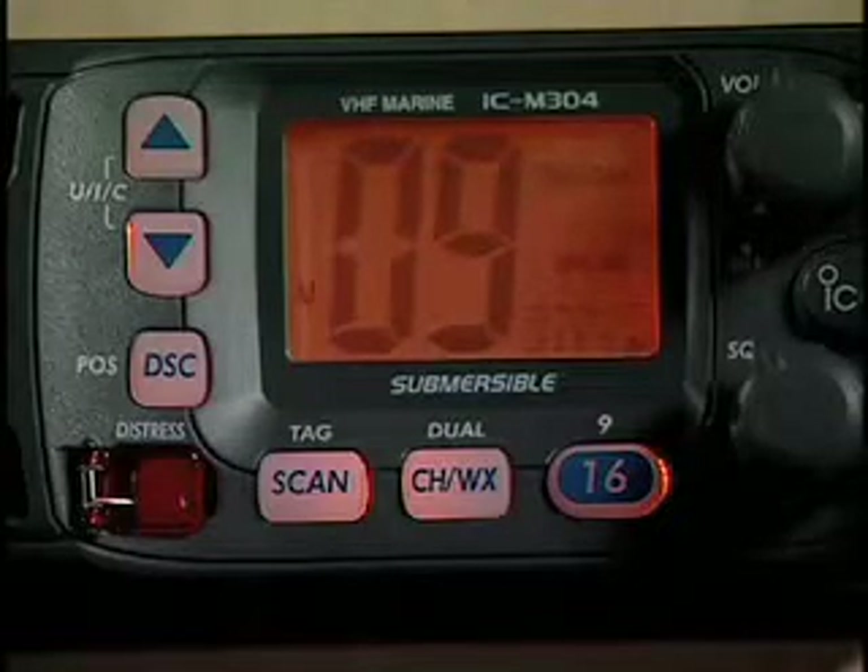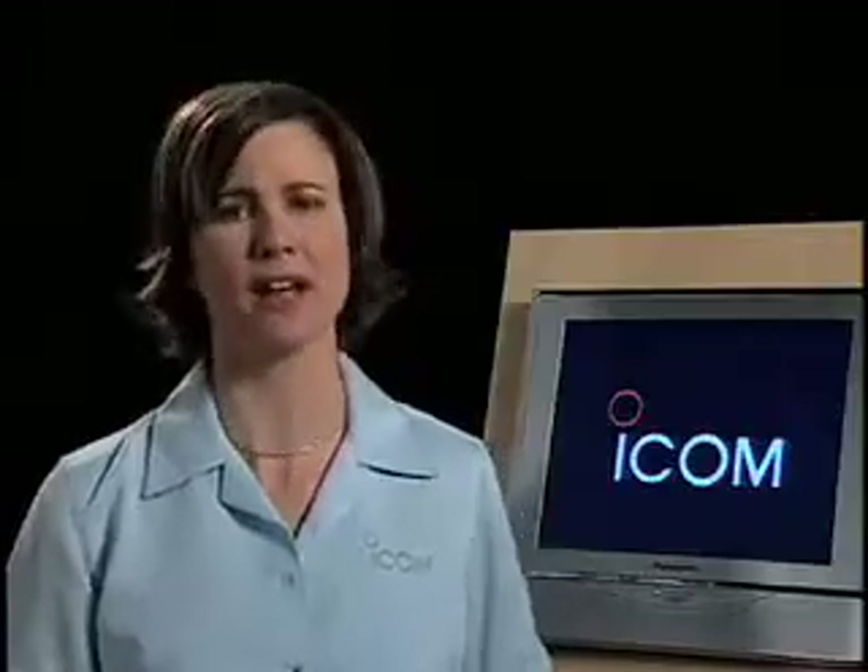If I'm not standing by the radio, the unit stores the message for future reference. If I'm going to make a call and I know my party's 9-digit MMSI number, I don't have to hail them on channel 16 anymore.